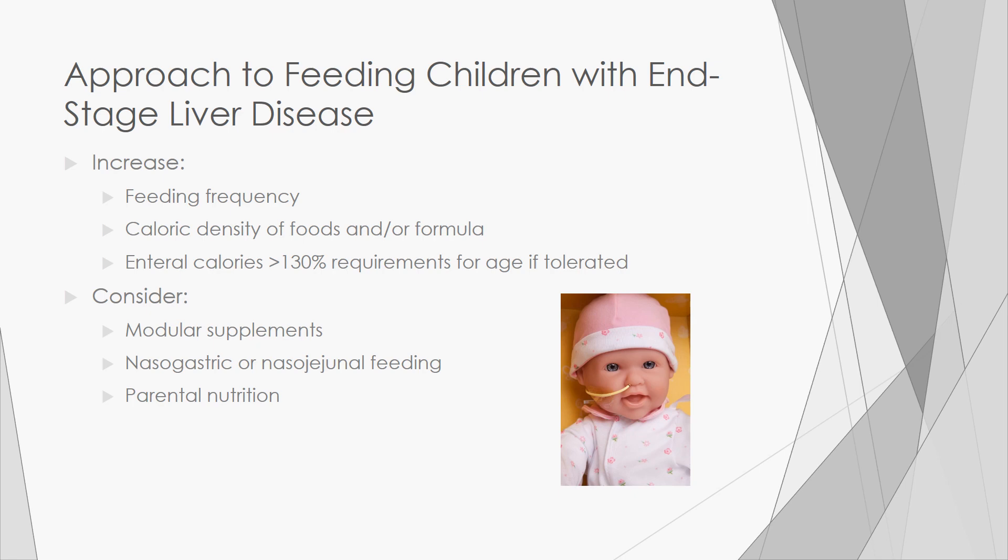If after trying those things you can still answer yes to those questions, then you should consider enteral nutrition, either via a nasogastric or nasojejunal tube. If enteral calories are tolerated, consider increasing calories beyond 130% of requirements for age, as many children do require greater than this. If all that fails, consider parenteral nutrition.